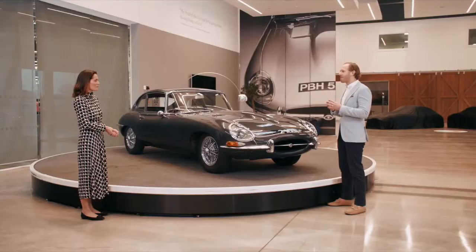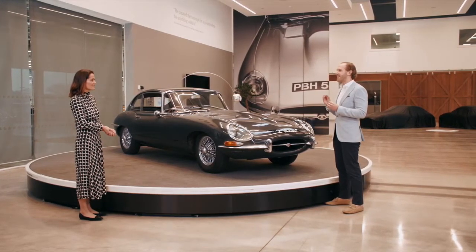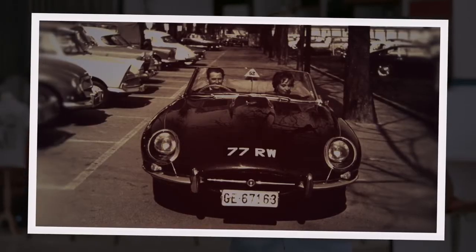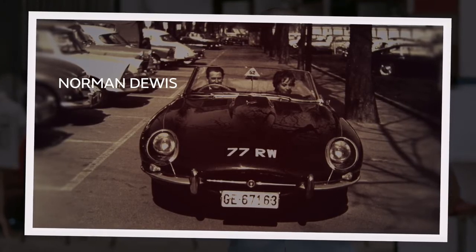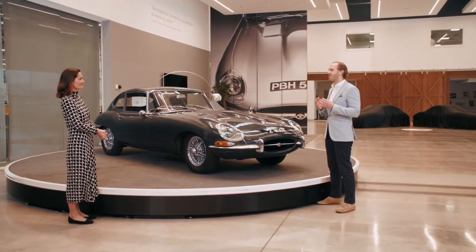Such was demand from the media to drive the car that Sir William Lyons decided he needed a second car for demonstration drives — the convertible 77 RW. The problem was the car was still in Coventry. Legendary test driver Norman Dewis was told to drop everything and drive it from the factory to Geneva overnight. This was totally worth it — Jaguar took its first 500 orders even before they left Geneva, and that was just the start of the success story.